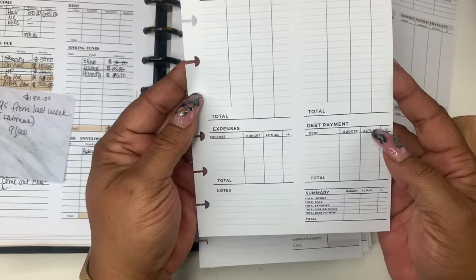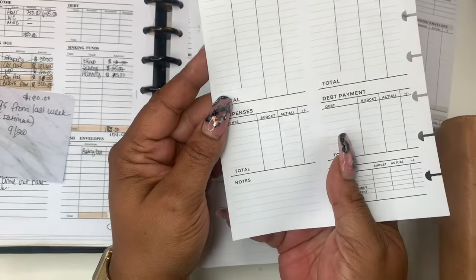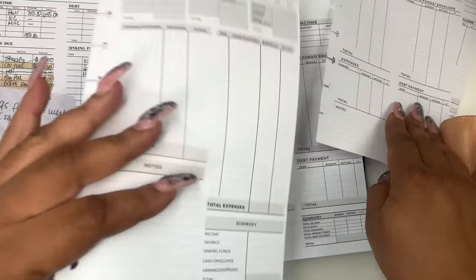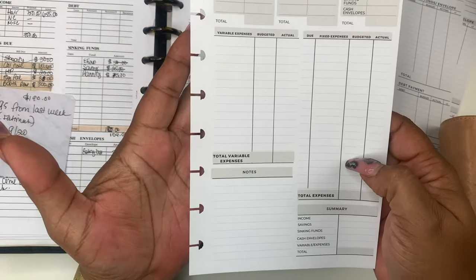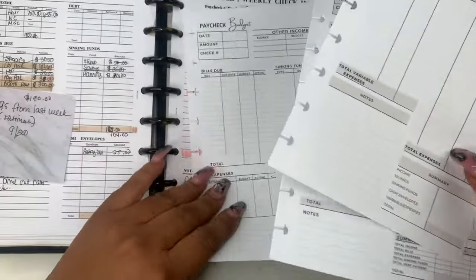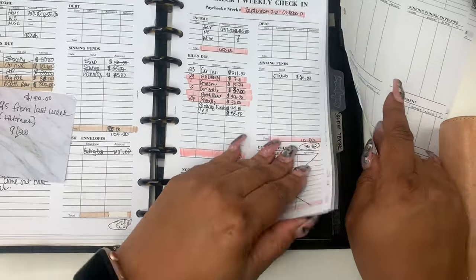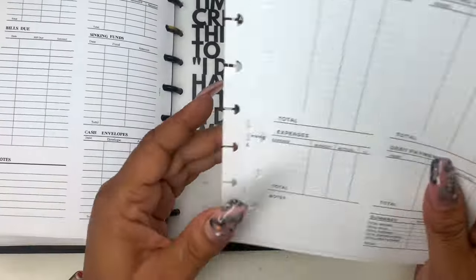And it comes in plain as well — same format, just no color. And this is the monthly. I think you guys saw the monthly in my monthly budget and we went over that. So let me move these out today and we're going to be using — I think I'm going to use the color one.